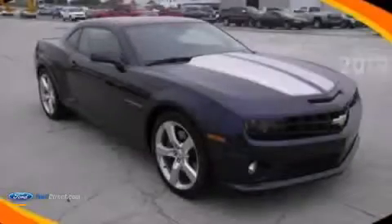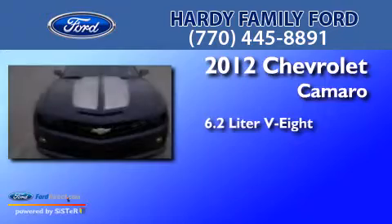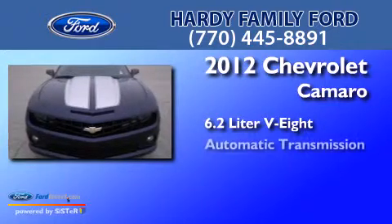This is a 2012 Chevrolet Camaro. It has a 6.2-liter 8-cylinder engine and an automatic transmission.